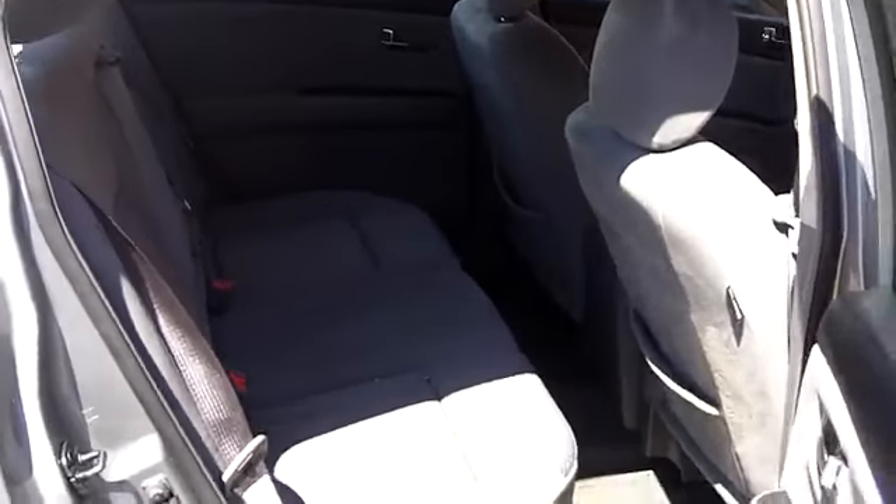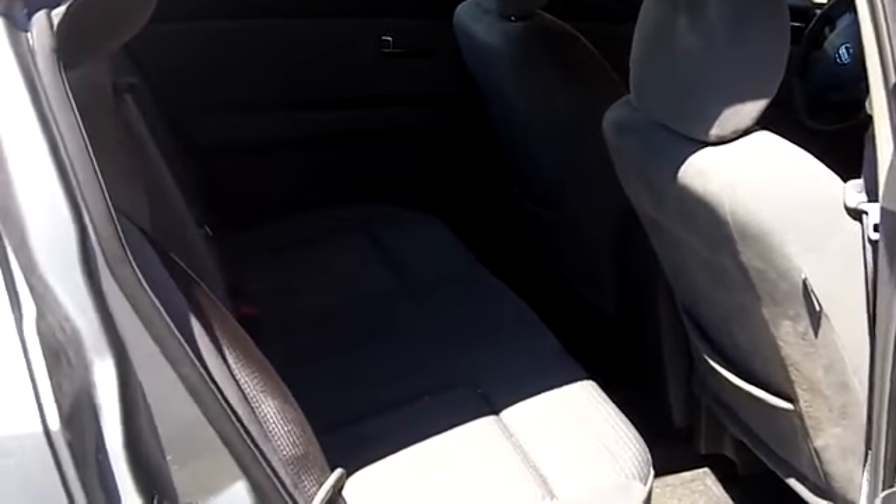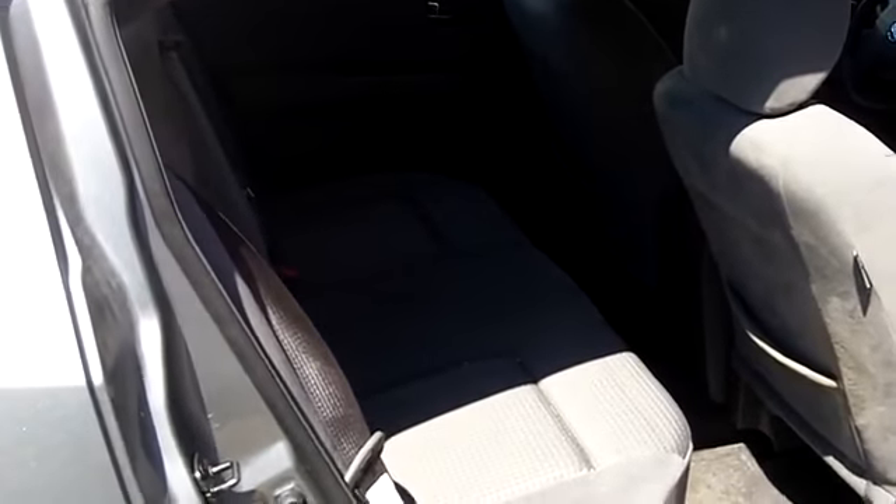Just going to the back seat here. I want to show you the ample legroom — great for a compact car, perfect for this segment.